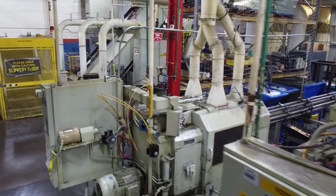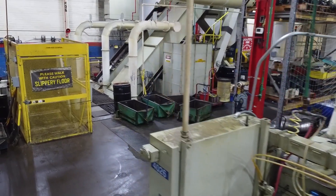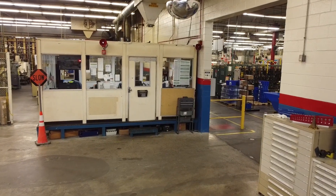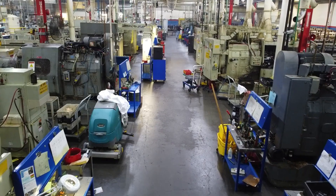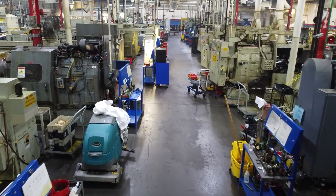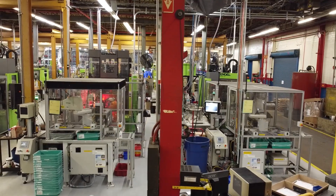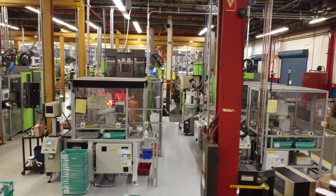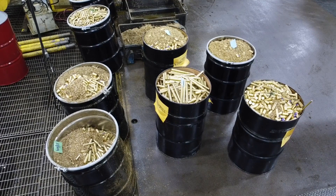The journey through Moen's production process begins at its expansive Sanford, North Carolina plant — a massive 350,000 square foot facility spread across eight acres under a single roof. It's a testament to their commitment to vertical integration. The plant operates 24-5, and its intricate machinery produces an impressive 700,000 parts per day.